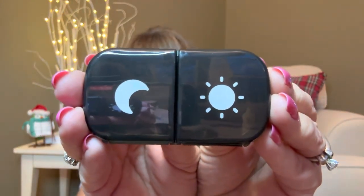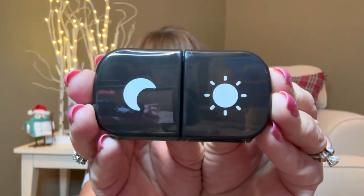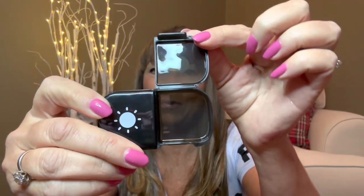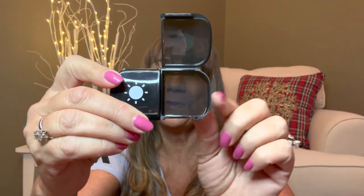You can see it does have AM and PM — it doesn't actually say it, but it shows the sun, which represents morning time, and then the moon, which represents evening time. Each one of these just pop open like this, and they open up to 180 degrees so you can actually get your fingertips in there to pull the pills out.